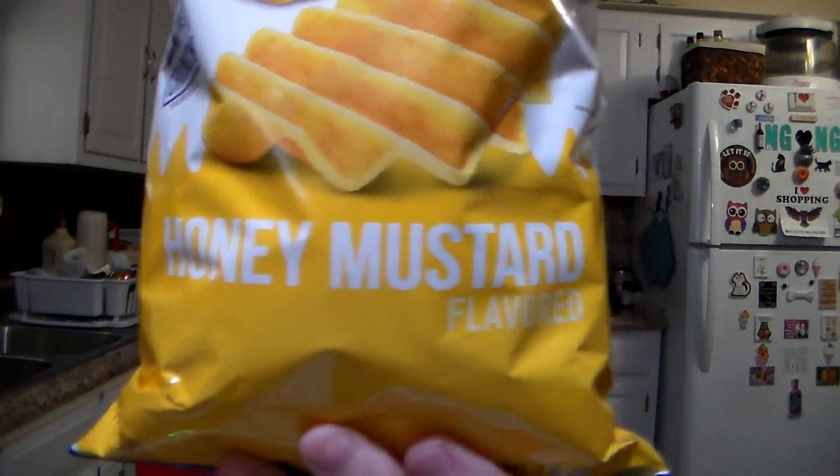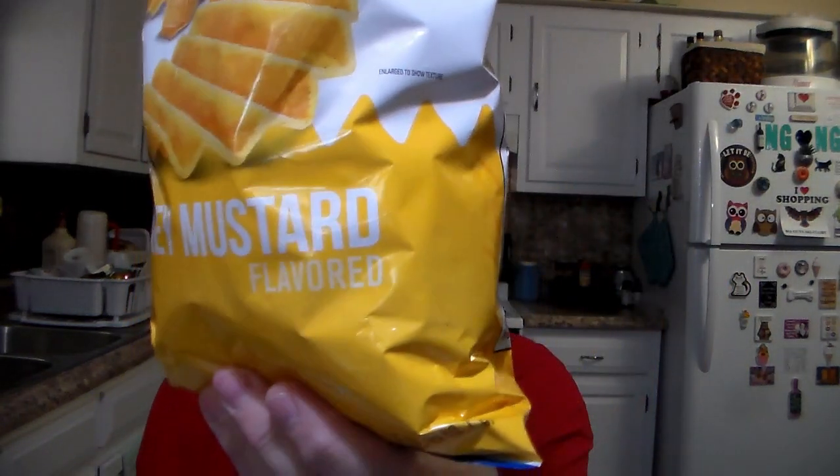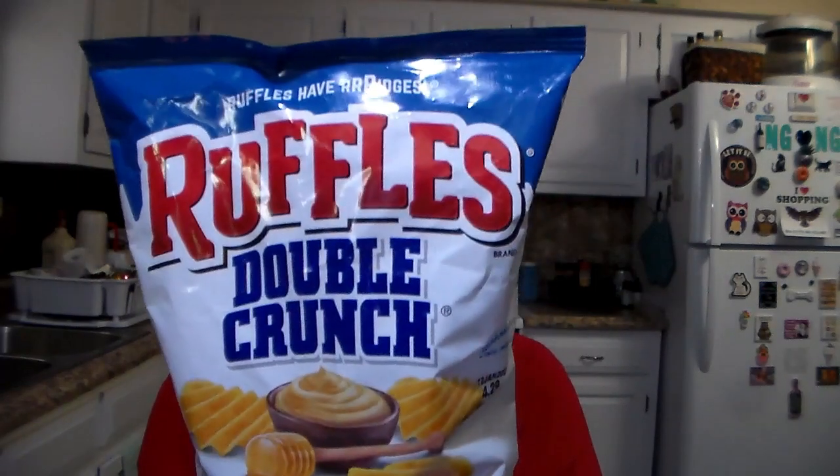This will be for our taste test. We have a lot of stuff in the back building up for a taste test. So we're going to be doing another taste test, and these are the Ruffles — I've never seen them before — Double Crunch Honey Mustard. That looked interesting, so we thought we would try those.